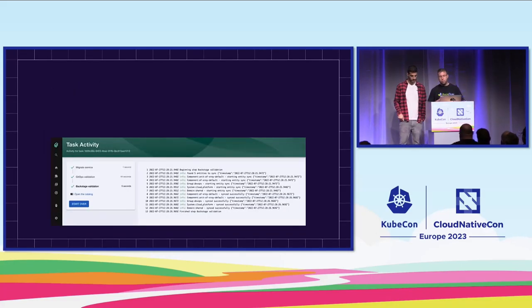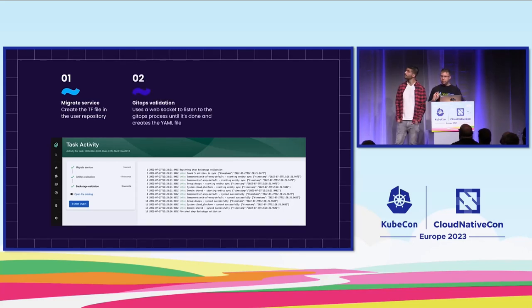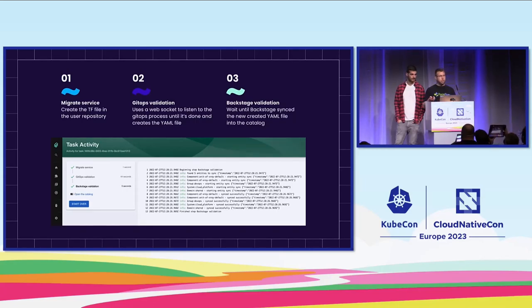From the user perspective in Backstage, the user sees three steps during the process. The first step is migrating the service, which creates the Terraform file within the user's repository. Then, as GitOps kicks in, the flow starts processing — we wait until the new YAML file is created and saved in our repository. Then comes the last step, which is Backstage validation — we wait until Backstage syncs the new YAML into the catalog. Once this process is done, we have a fully managed service using Terraform and GitOps that is also visible within Backstage.